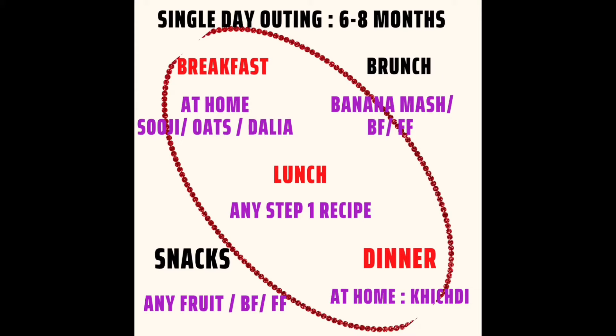Now let's look at some sample diet plans. For 6-8 months on a single day outing: if you are breastfeeding, feed the child before leaving home. Give filling foods like suji, oats, or dalia. The main meal is lunch — if you have warm water, use any step 1 recipe. For brunch or snacks, you can have a fruit mash, formula feeding, or breastfeeding.